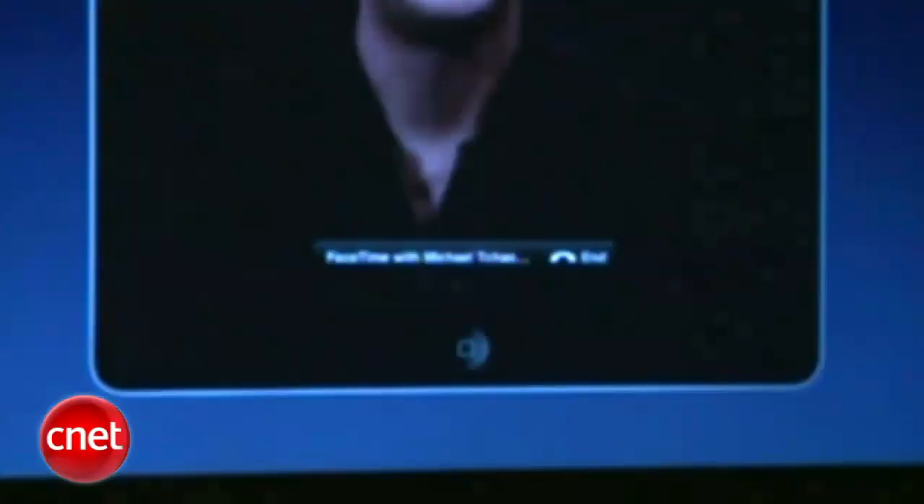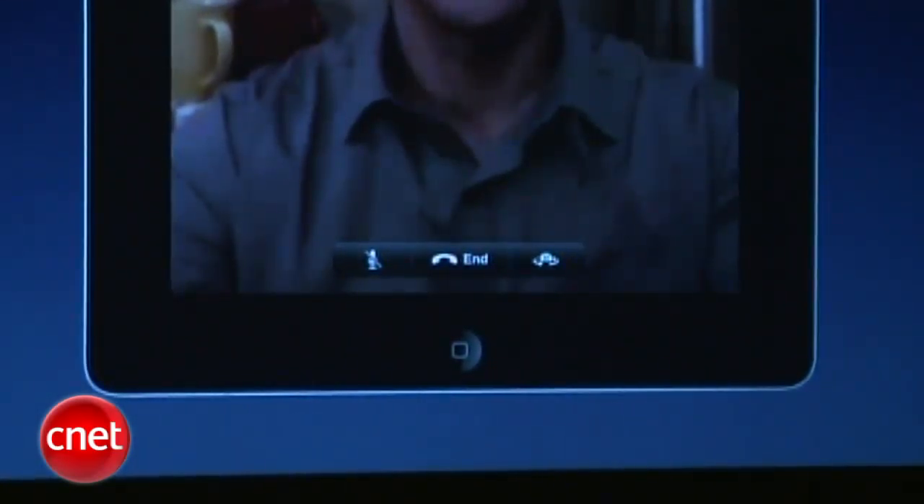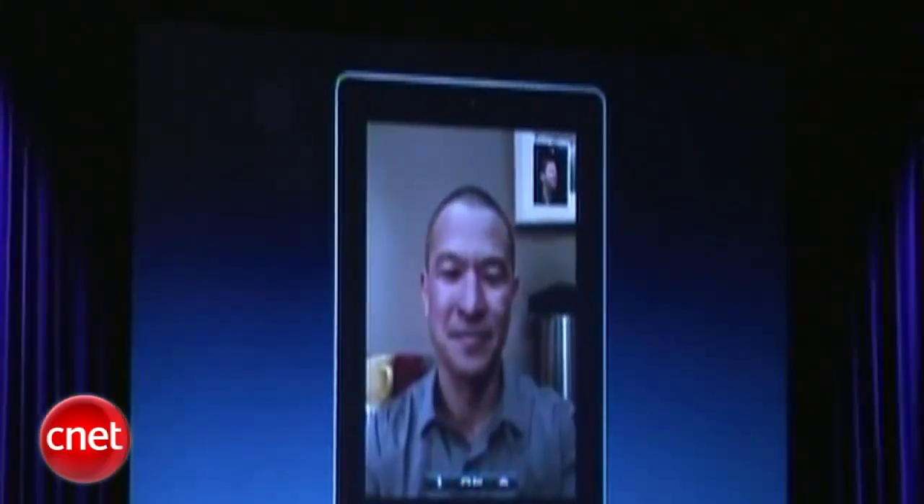FaceTime is the best and easiest way to video conference. We support it on iPhone and iPod Touch and now we're bringing it to the iPad. You can FaceTime between two iPads, between an iPad and an iPhone or iPod Touch, and between an iPad and a Mac. You can already see that the size of the iPad is just ideal for video conferencing — the person's face is a great size, you can see all their expressions, and it feels very personal.